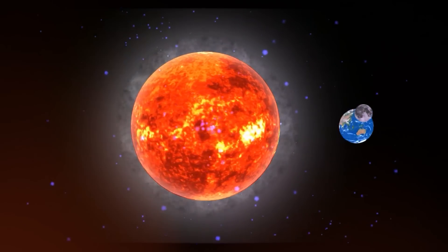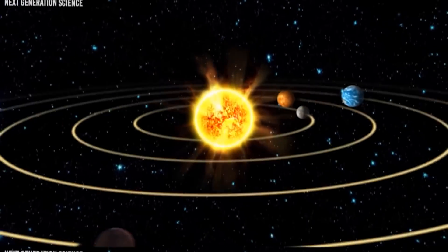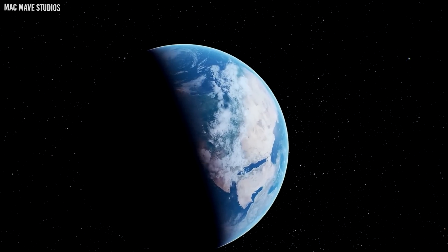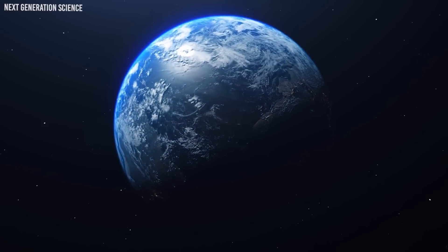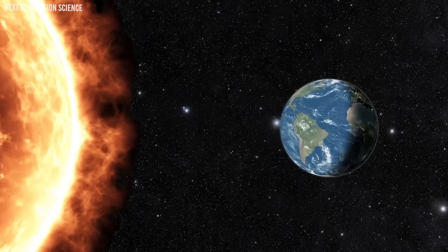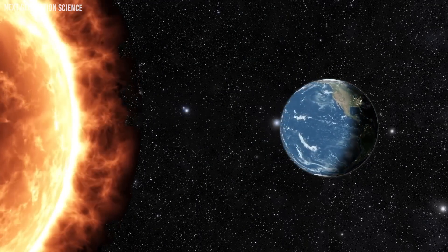Scientific evidence points to the Earth's orbital axis fluctuations as one primary culprit. Over long periods, the tilt of our planet changes, altering the way sunlight distributes across its surface. These shifts led to prolonged periods of dryness, making the once lush environment fade away and surrendering it to the expanding desert. With less direct sunlight hitting the Sahara, rainfall decreased, water sources evaporated, and the tropical paradise began to recede.